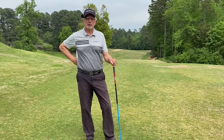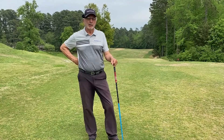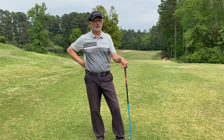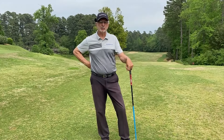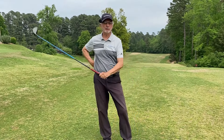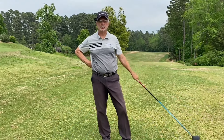Hey everybody, Geezer Tony here. We're back out at the Siler City Country Club and today we're going to do something a little different — we're going to play from the back tees. The course is around 6,600 yards from the back. I'm going to do a series this spring playing longer courses up to 7,000 yards, so this will be a starter. We're going to do a few holes, maybe nine, and see how it goes.